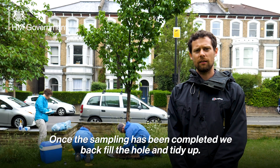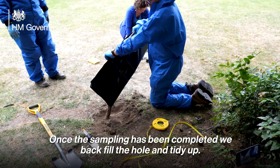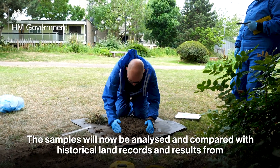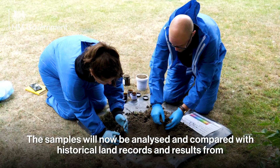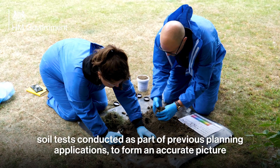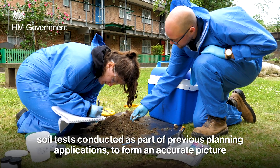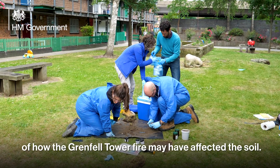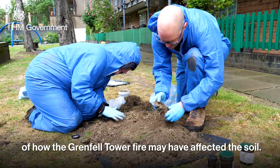Once the sampling has been completed, we backfill the hole and tidy up. The samples will now be analysed and compared with historical land records and results from soil tests conducted as part of previous planning applications, to form an accurate picture of how the Grenfell Tower fire may have affected the soil.